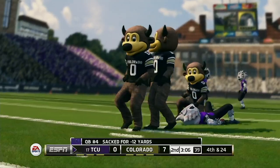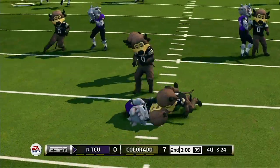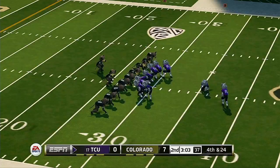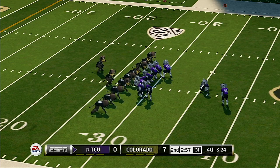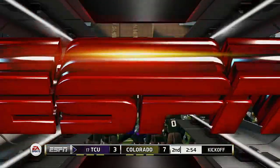He's leveled at the 28. After the sack, it's now fourth and long. He kicks it away and just drilled it from long range.